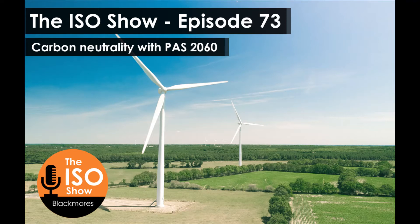You can't necessarily claim to be net carbon zero on an ongoing basis, because you can only look back retrospectively and look at being carbon neutral for a certain period.